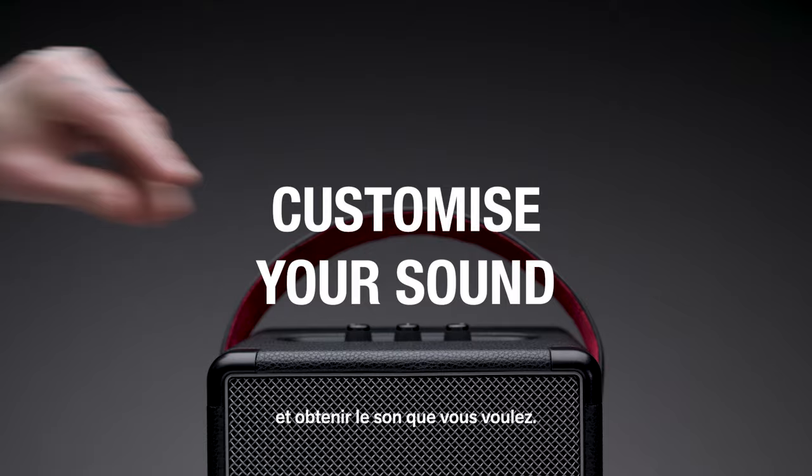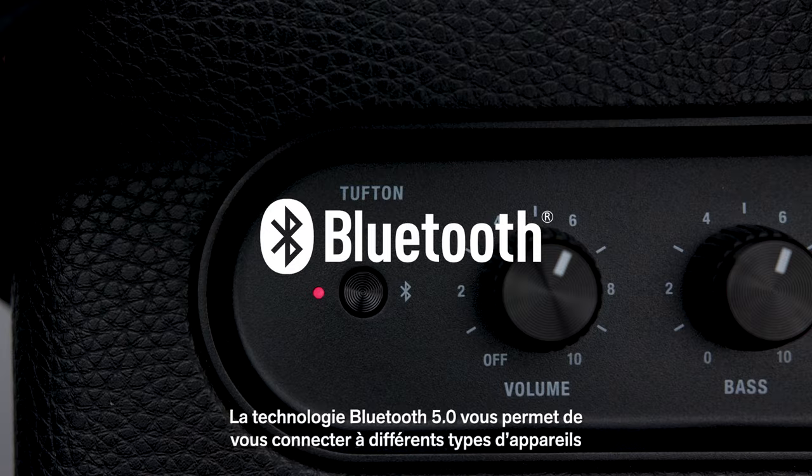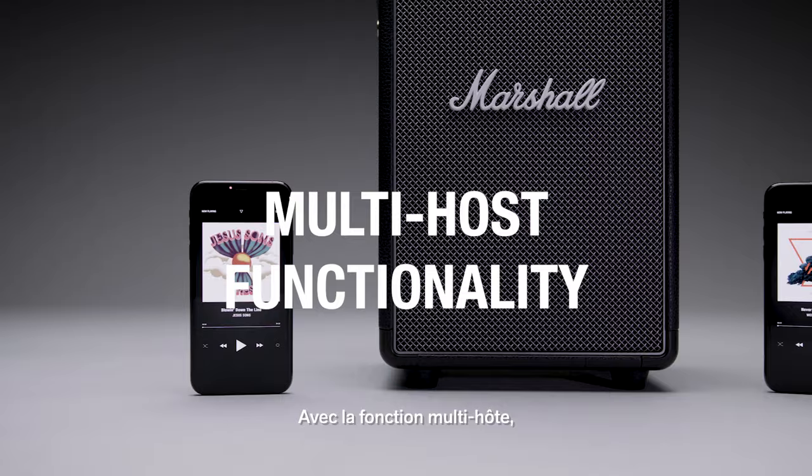The cabinet is constructed with a bass reflex system that improves bass efficiency and extends the frequency response while lowering distortion. In addition, Bluetooth 5.0 technology allows you to connect to a variety of wireless devices with a range of 30 feet.